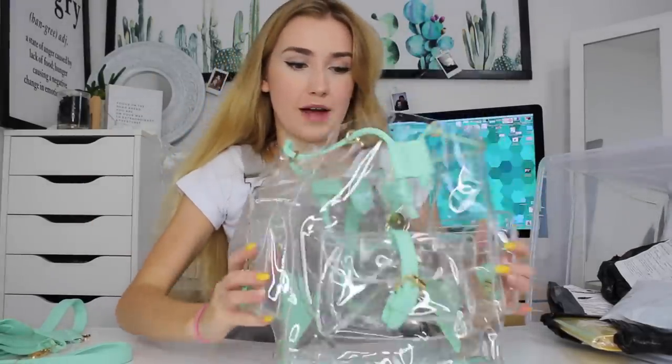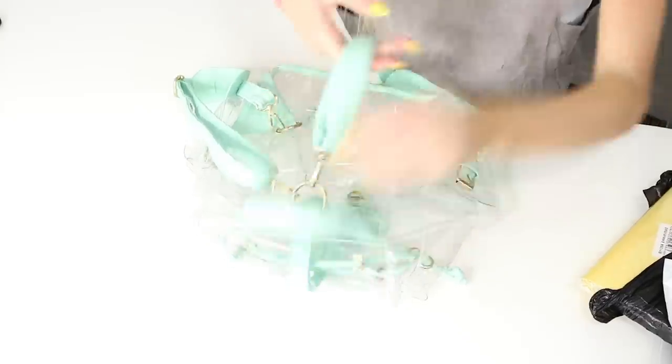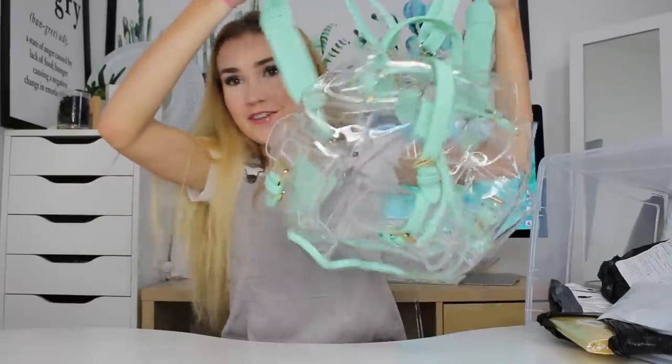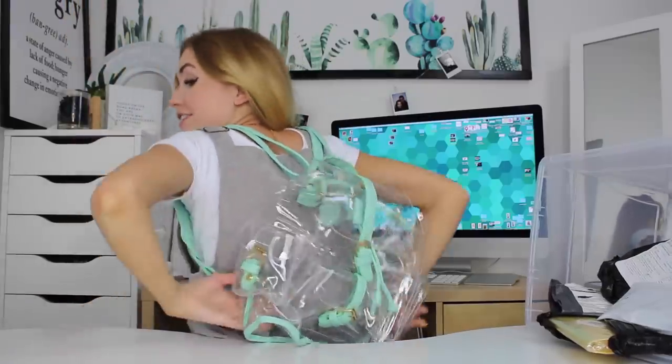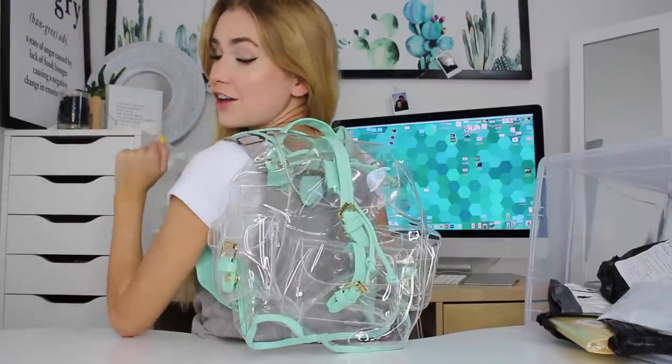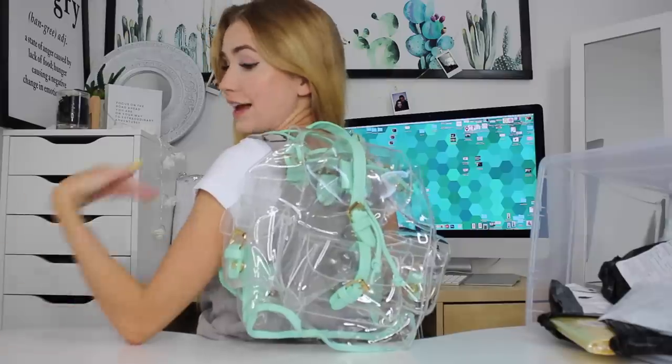It's like exactly what I wanted. I've been looking for a clear backpack for so long. We got the backpack all put together. It feels really decent quality, actually. Here's my clear backpack — how does it look? I think it looks kind of weird not having anything in it, but as we go throughout this video, I'll put my supplies in here.